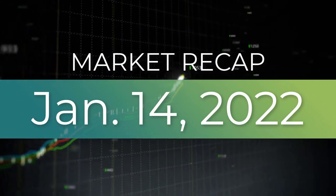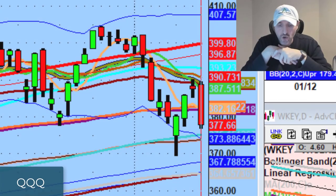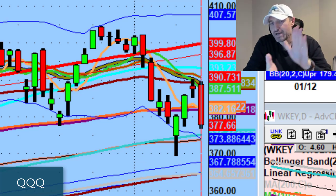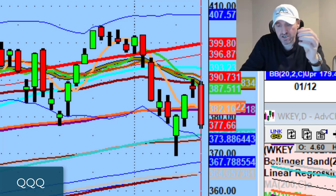Hey guys, good evening everybody. Welcome to another edition of the AccessATrader.com nightly wrap-up show. Hope everybody is doing well. My apologies, there was no video last night. My daughter had a basketball game, so I figured let me just record the video today. So let's talk about it.